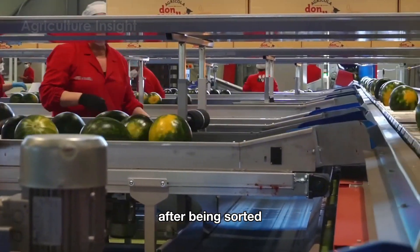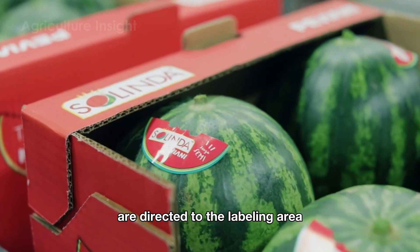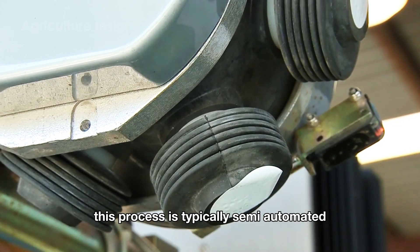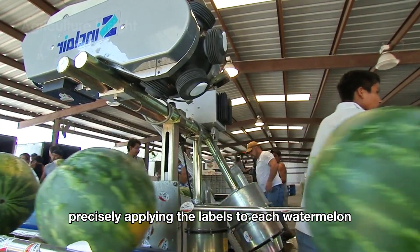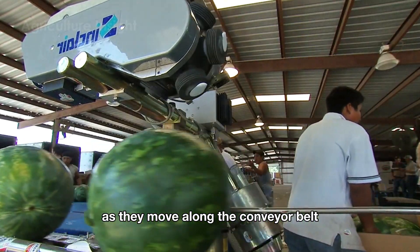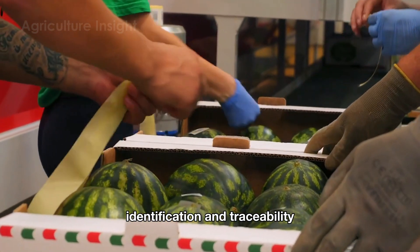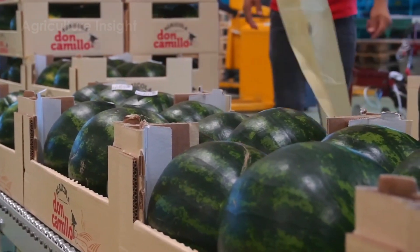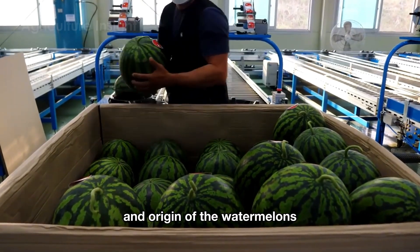After being sorted, the watermelons that meet the standards are directed to the labeling area. This process is typically semi-automated, with labeling machines precisely applying labels to each watermelon as they move along the conveyor belt. This labeling step is crucial for product identification and traceability, enabling consumers to easily verify the quality and origin of the watermelons.